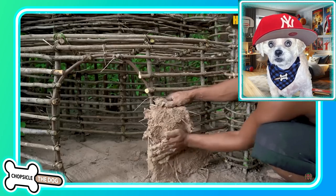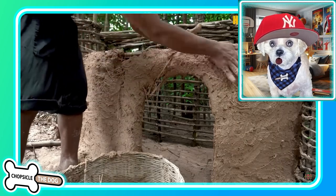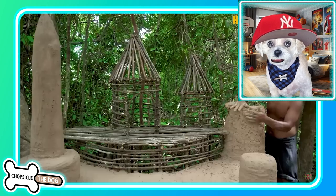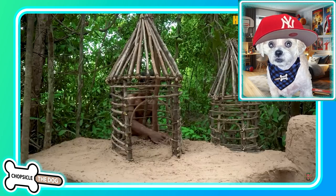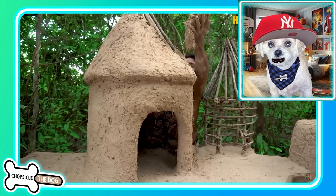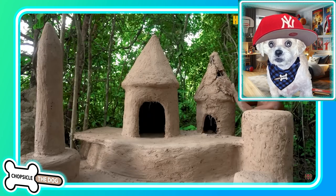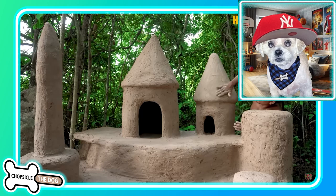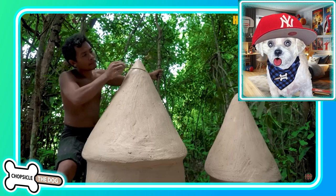They've mixed what looks like mud with grass or straw to create kind of a stucco. Look at that — they're padding it around the whole thing. That is such a cool way to do construction. They are building the coolest castle. They're smoothing it out now. That is really satisfying to see.